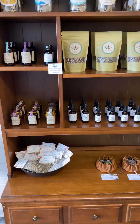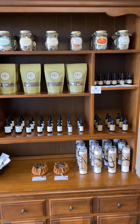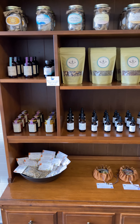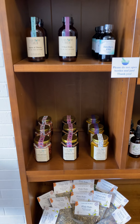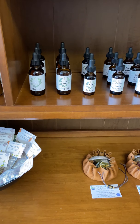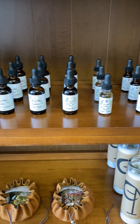This is our herbal remedy cabinet where you will find herbal teas, bitters, flower essences, fire ciders, elderberry elixirs, herbal honeys, and the different tinctures. These are amazing. All of it is amazing.